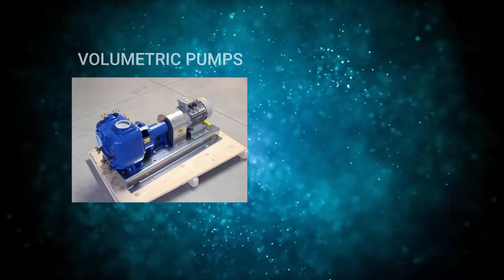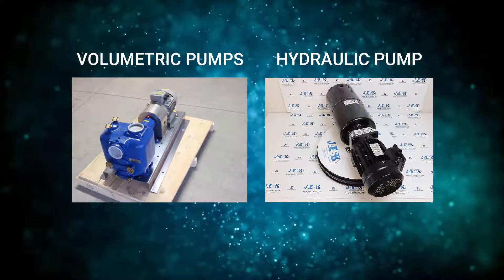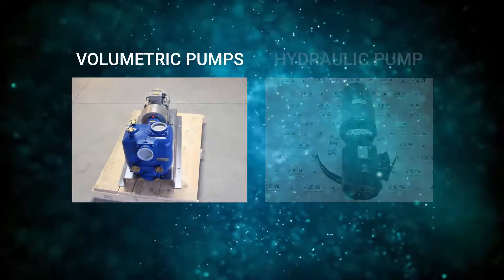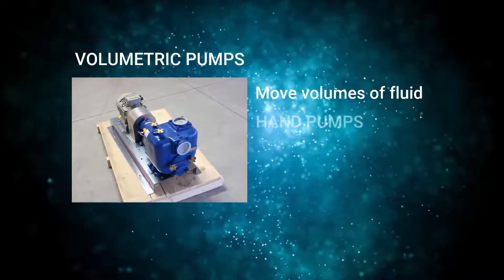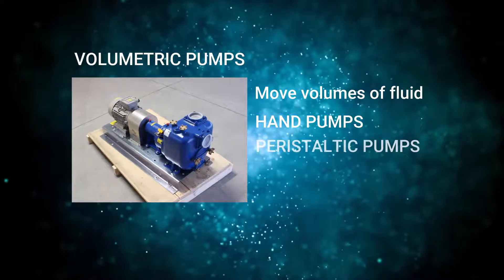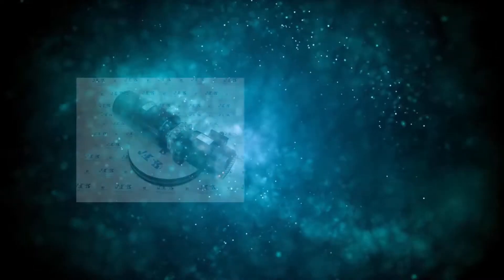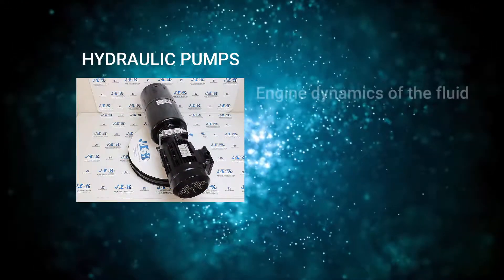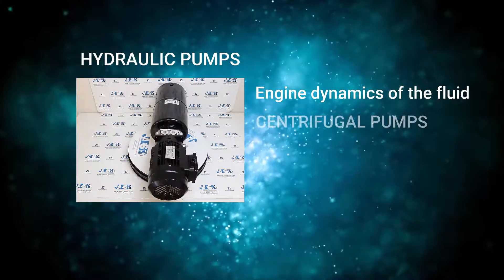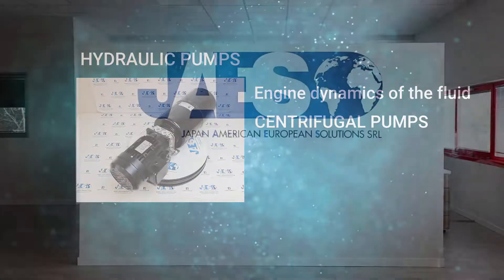They mainly produce two types of pumps: volumetric and hydraulic. Volumetric pumps move or vary volumes of fluid, such as hand pumps, peristaltic and screw pumps. Hydraulic pumps instead take advantage of the induced dynamics of the fluid, such as centrifugal pumps.